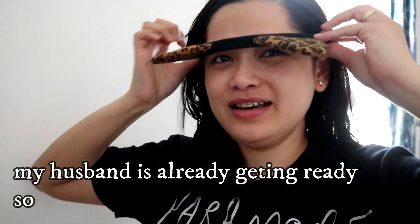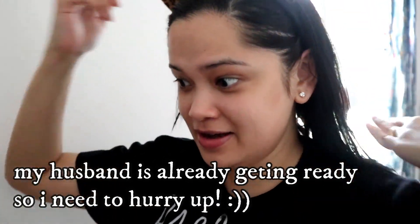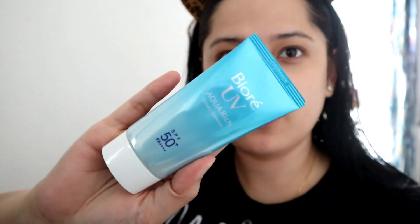First, toner — I'm using this one from Tiers. I cleaned my face already in the shower. The second one is a sunscreen from Biore.